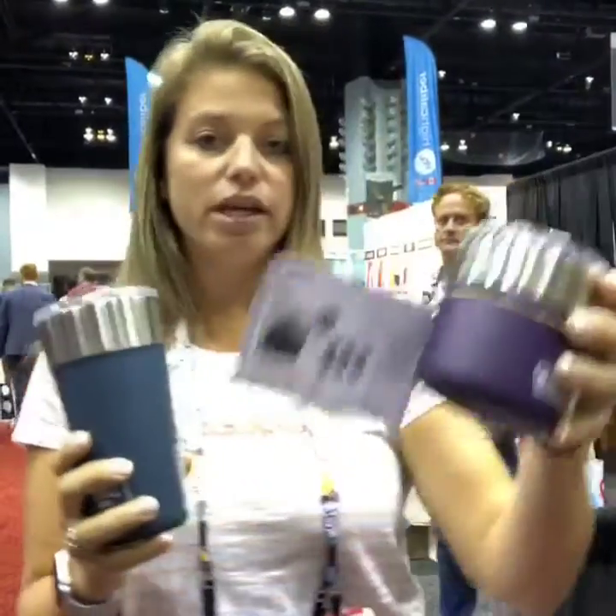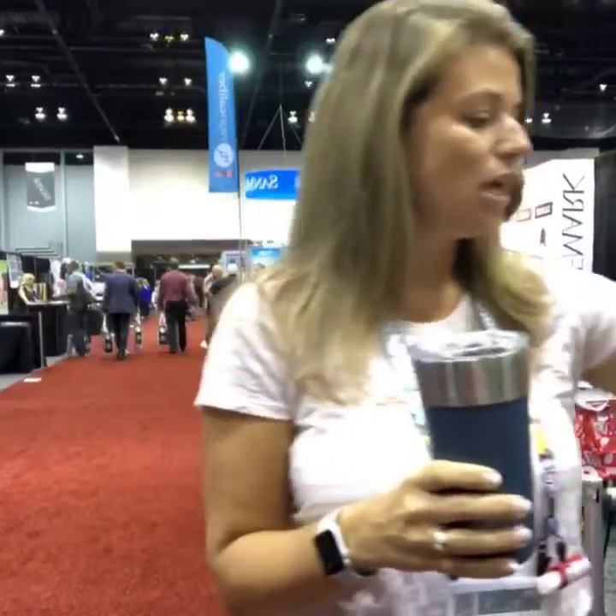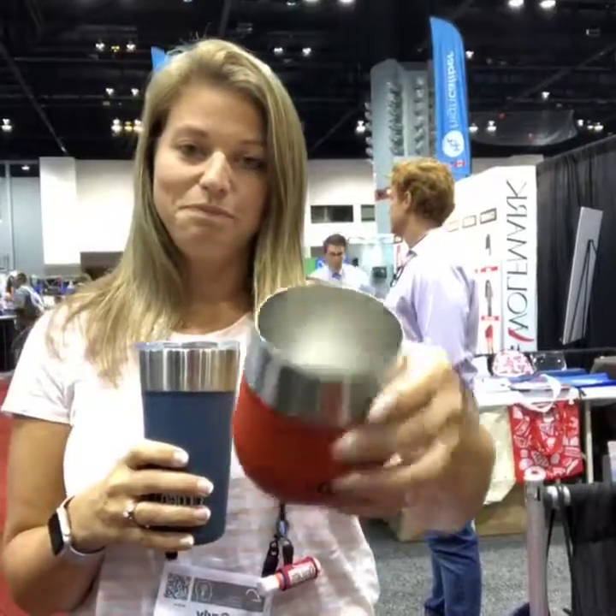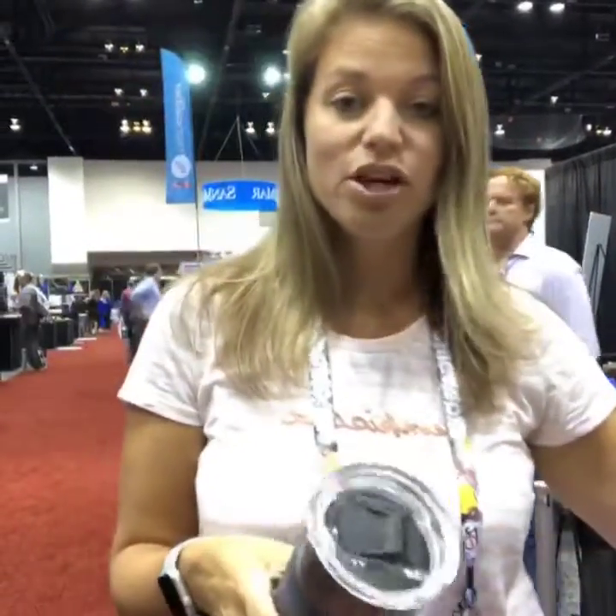And then they also have the smaller size, like the rocks glass size with the same kind of design. And then a wine tumbler, which is also fun. So tons of new products, tons of new ideas coming your way if you're looking for something new for customer giveaways or client giveaways.